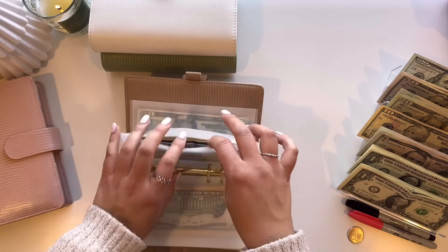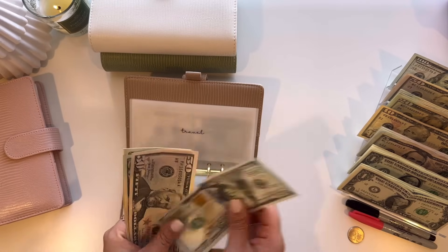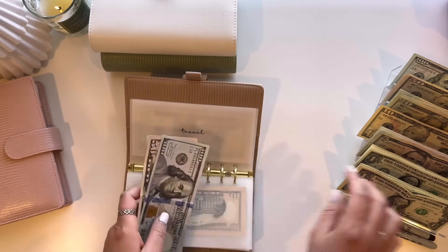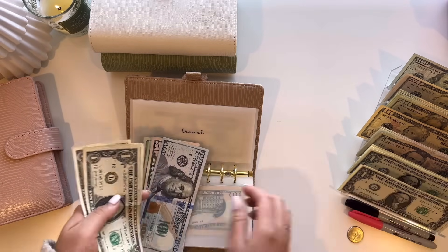And then travel is going to get $50, so now in travel we have $195. I wish it was $200, so I'm just going to throw five ones from the rollover dollars to make it $200.